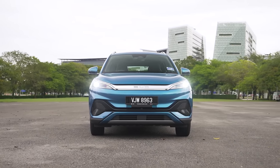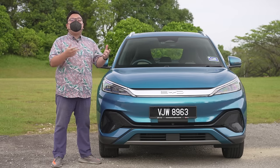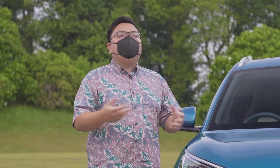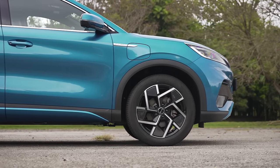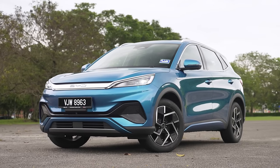With its local partner Sime Darby Motors, BYD has pledged to invest no less than half a billion ringgit to develop and market the brand here in Malaysia. By the end of 2024, it expects to have no less than 40 outlets all around the country — that is clearly a very ambitious target, and having spoken to them, their level of confidence is just impressive. But enough of the big picture, let's talk about the car itself.